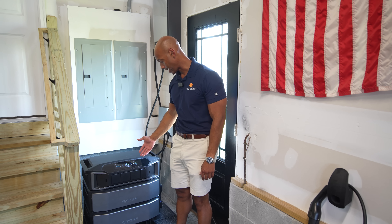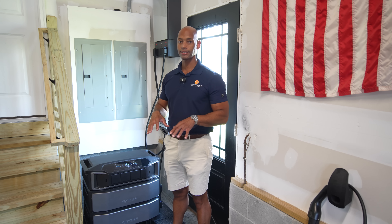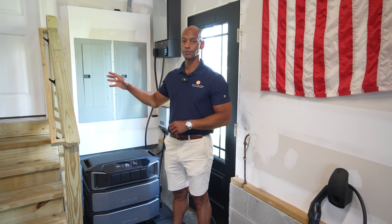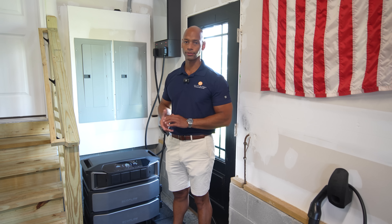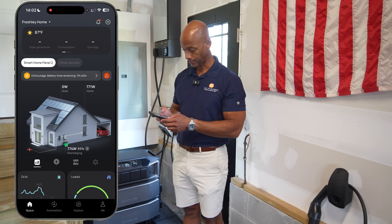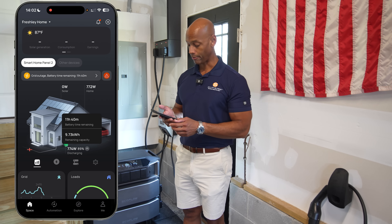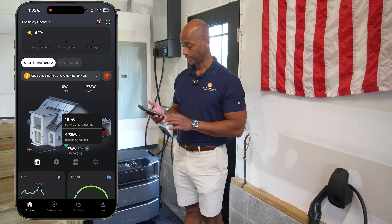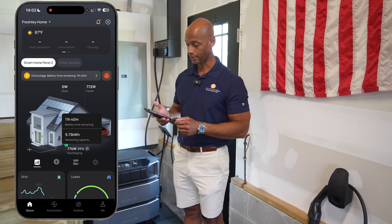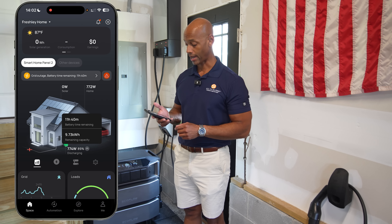Right now, according to the unit, we're drawing a total load of about 780 watts — a lot of that coming from the garage, kitchen, and other smaller loads throughout the home. Going back to the app, we can see there's a grid outage notification and the battery is now discharging. Based on the current draw of the house, we have close to 12 hours of running time remaining.